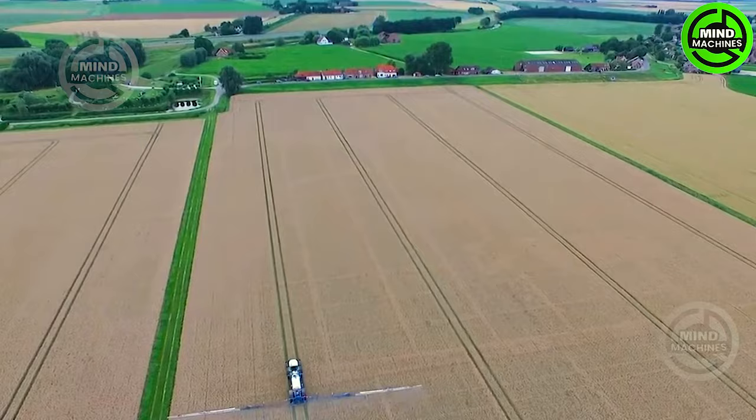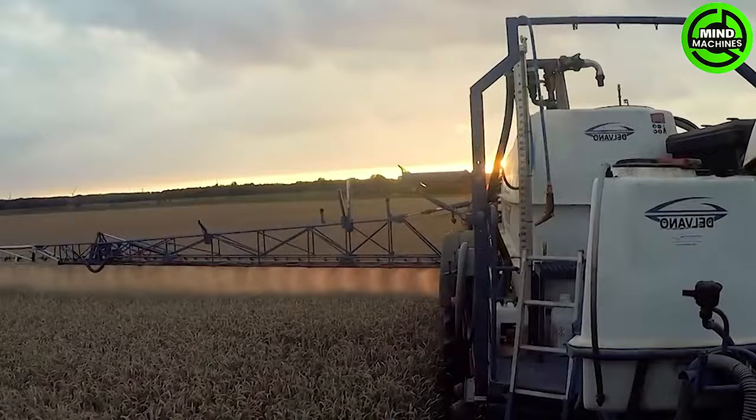Now we meet the rice-saving superhero — our paddy-fueled pesticide sprayer, the guardian of your grains.